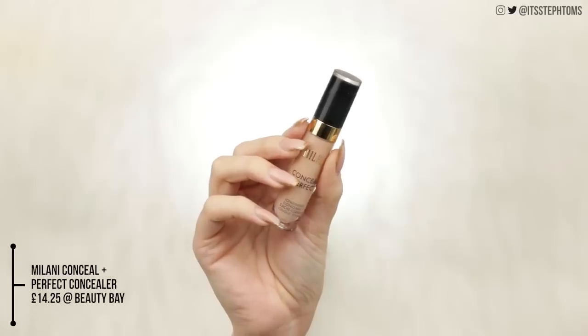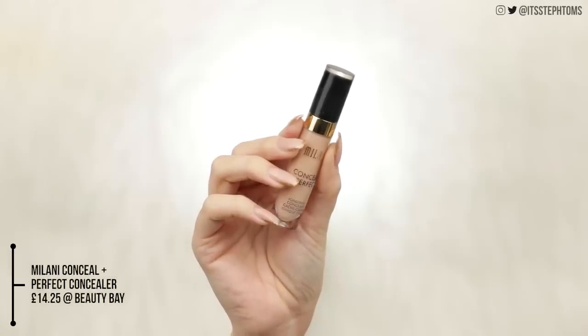For concealer I have this from Milani, which I picked up in Vegas. This is the Conceal & Perfect Longwear Concealer in the shade 125 Light Natural. It looks quite light, which is good — I normally like a lighter concealer, so this might sort the colour situation out. I'm going to do a couple of stripes under my eyes and then blend that with a brush, bringing it around my nose and under my eyes.